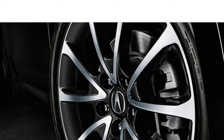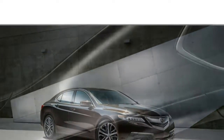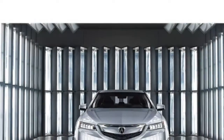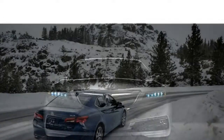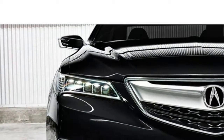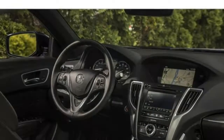Available features include navigation, blind spot monitoring, voice command, remote start, a 10-speaker sound system, GPS-linked climate control, HD radio with traffic information, wireless phone charging, a 360-degree view camera, and AcuraLink. AcuraLink allows you to lock or unlock the car from your phone, request roadside assistance, view vehicle technical data, and track the TLX if it's stolen.